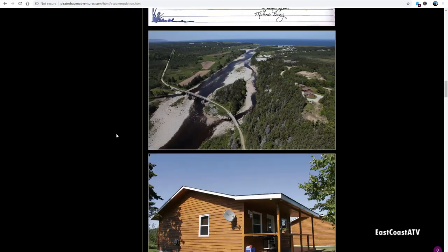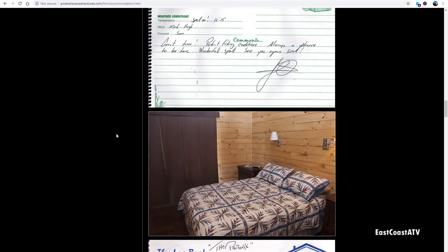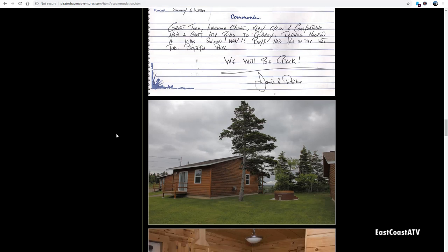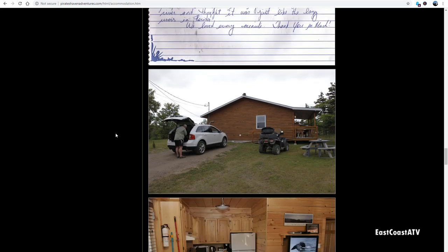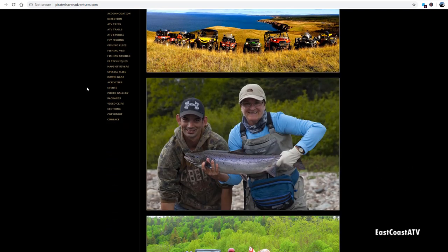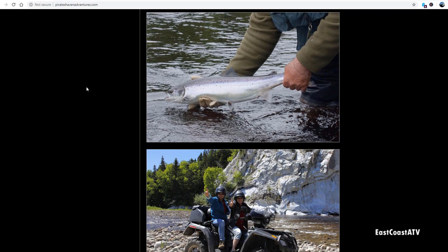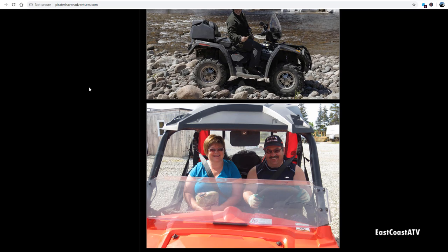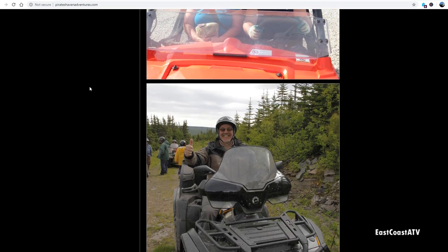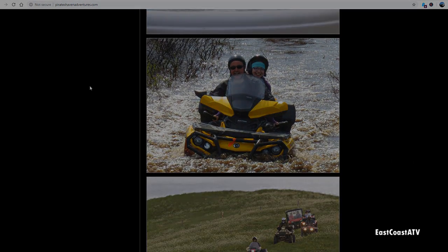They also have three great, well-appointed cabins, each with two bedrooms and covered porches with a nice view. They also do awesome ATV tours. If you're crossing the island with your own machines like we do, they can take you through some back country areas you'd never find on your own. If you happen to be visiting Newfoundland by car, they can also rent you an ATV so you can drive around on your own or have them take you on a fantastic tour.